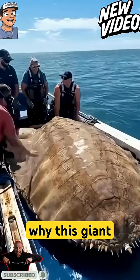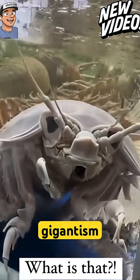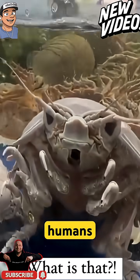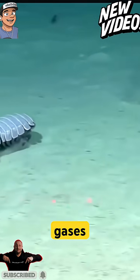You might be wondering why giant isopods are so big. Giant isopods exhibit abyssal, or deep-sea, gigantism. A giant isopod can survive out of water as long as its gills can still exchange gases if kept moist.